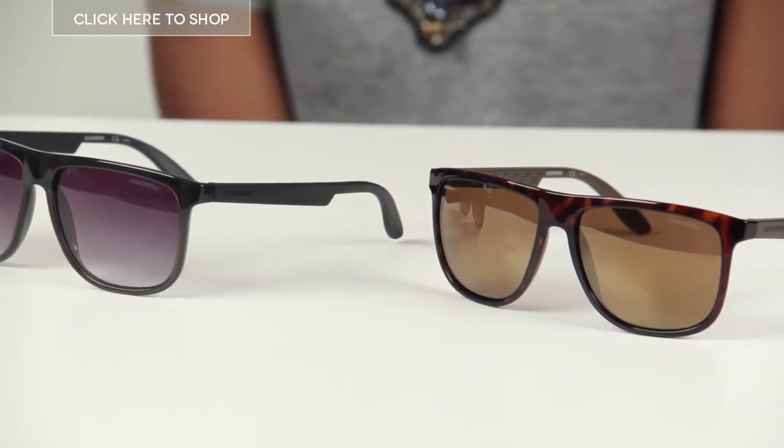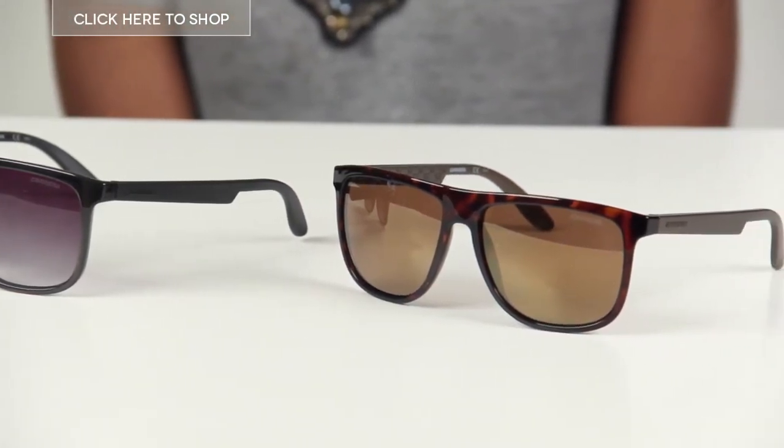Hi everyone and welcome to our YouTube channel. Today we're going to be checking out a pair of sunglasses designed by an iconic eyewear brand. They are the Carrera 5003 sunglasses. These sunglasses are unisex and they come in 10 colours, two of which we have today.